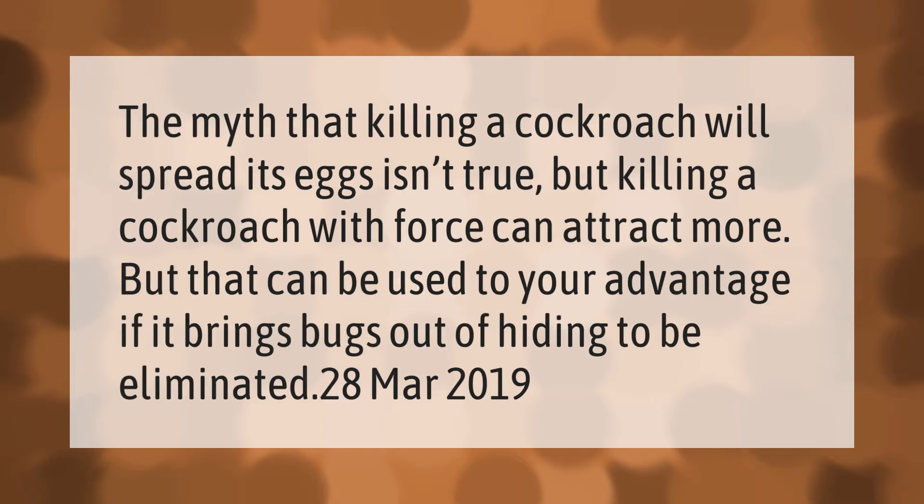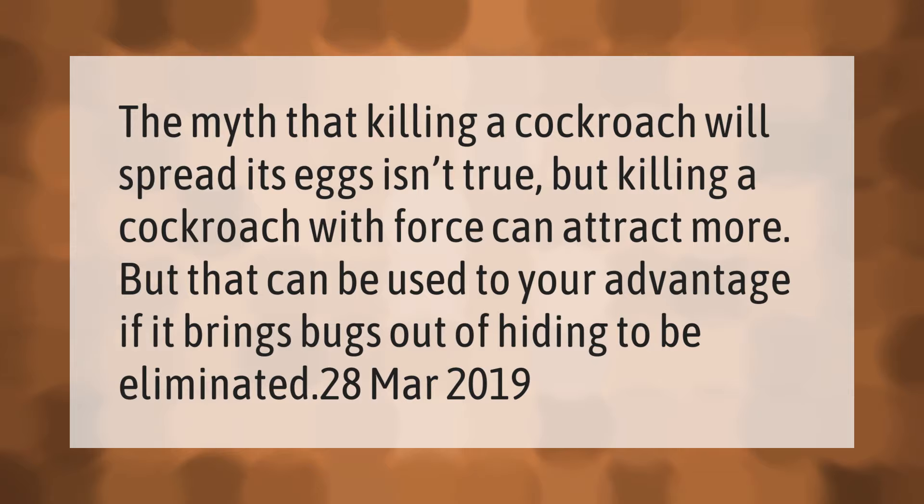The myth that killing a cockroach will spread its eggs isn't true. But killing a cockroach with force can attract more — though that can be used to your advantage if it brings bugs out of hiding to be eliminated.